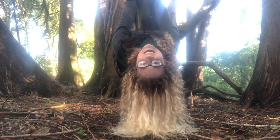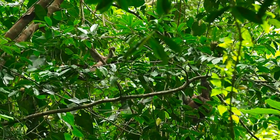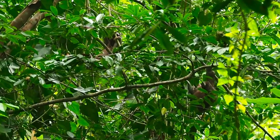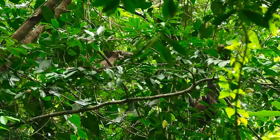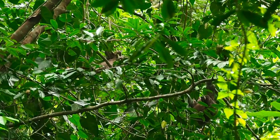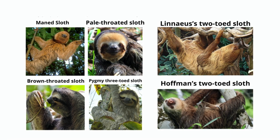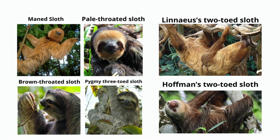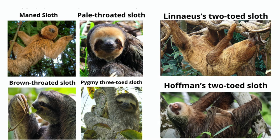All right, let's get started. Look closely and hidden amongst the trees of this canopy, you'll find a very strange member of the Xenarthra order that likes to move at their own pace — the sloth. There are six species of sloth: four three-toed and two two-toed. All species can be found throughout Central and South America.